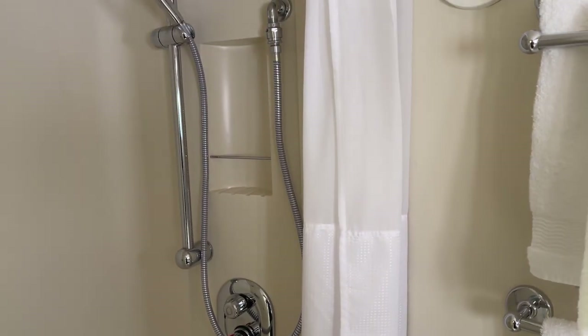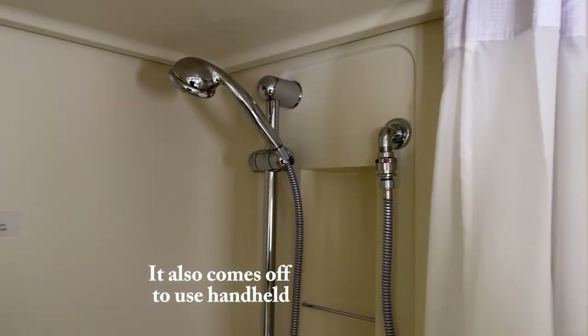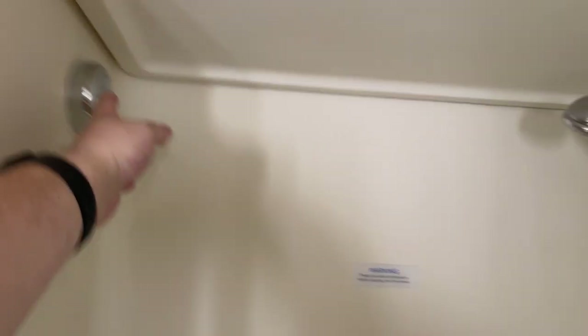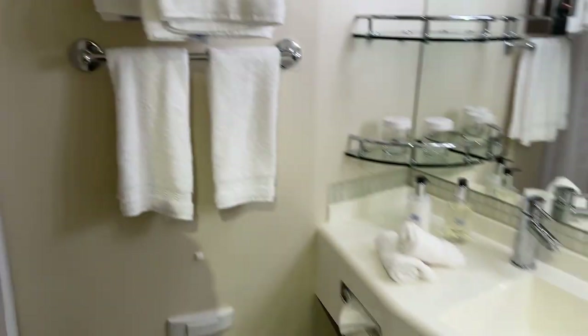Princess kind of went with the shower curtains instead of the glass doors, but you have your adjustable shower. You have your clothesline that comes out and connects for wet bathing suits and things like that. You have your shampoo and conditioner and your shower gel. You do have a little foot stool if you're shaving your legs or doing something like that. That's pretty much the bathroom.